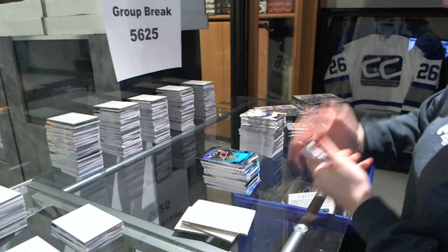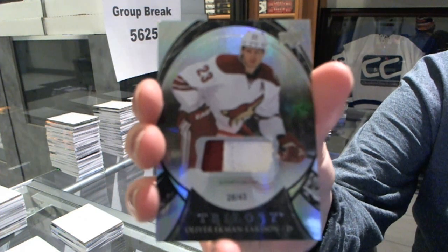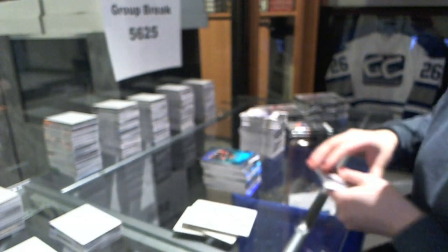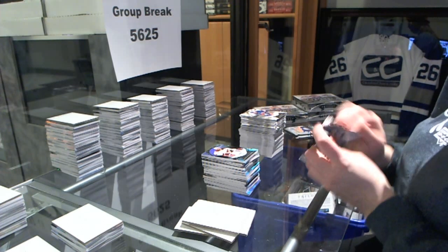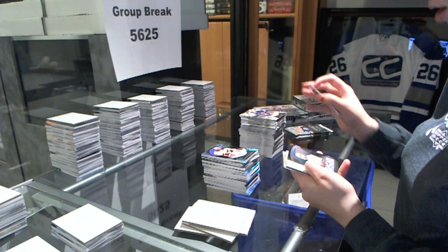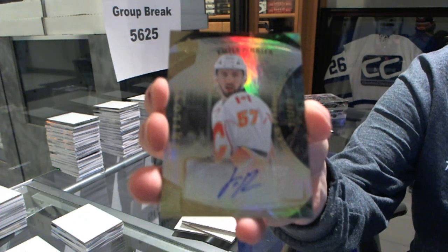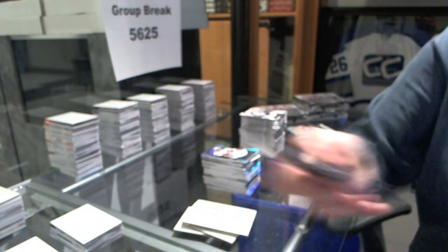We've got a patch number 28 of 43 for the Arizona Coyotes, Oliver Ekman-Larsson. Rookie autograph number to $4.99 for the Calgary Flames, Emile Poirier.